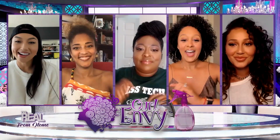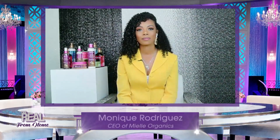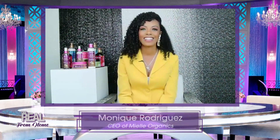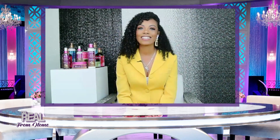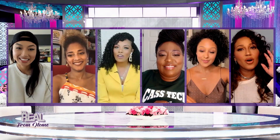Here to make sure your locks look luscious is CEO of Mielle Organics, Monique Rodriguez. Hi, Monique. Good to see you again. How are you, ladies? So good. Welcome back to the show. Thank you for having me.